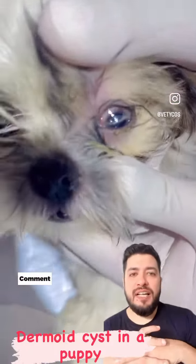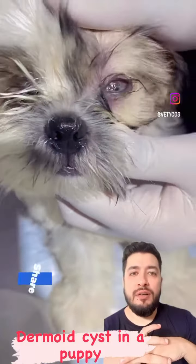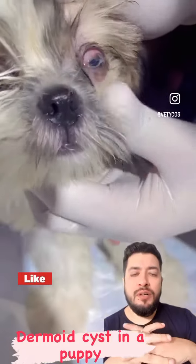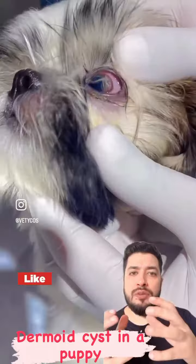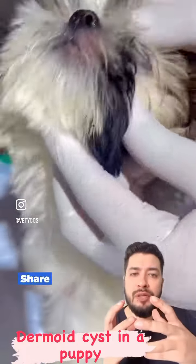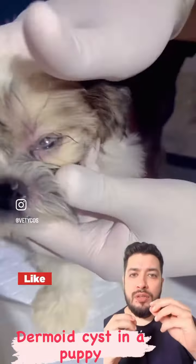If you look at the eyes, we call it a dermoid system. This is what happens during fetal development — some layers are not properly connected and they go to different places.